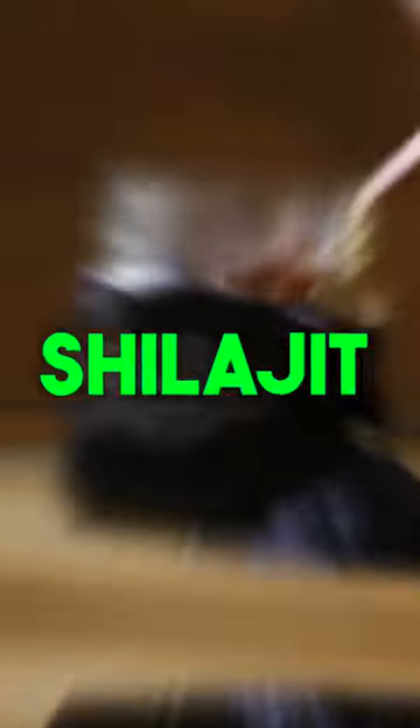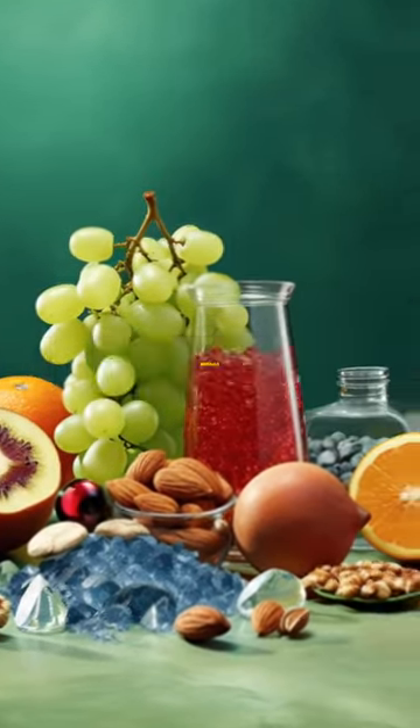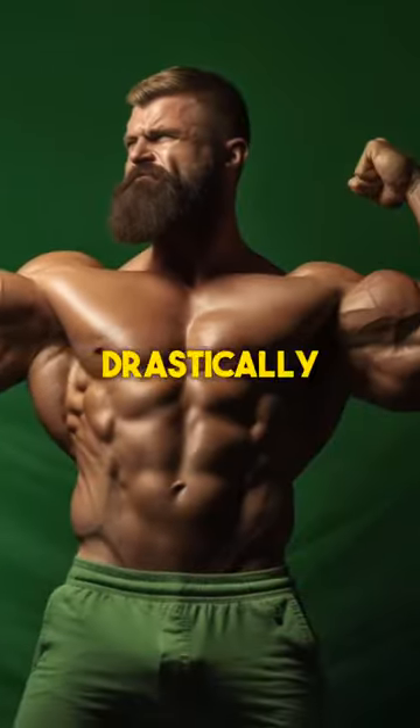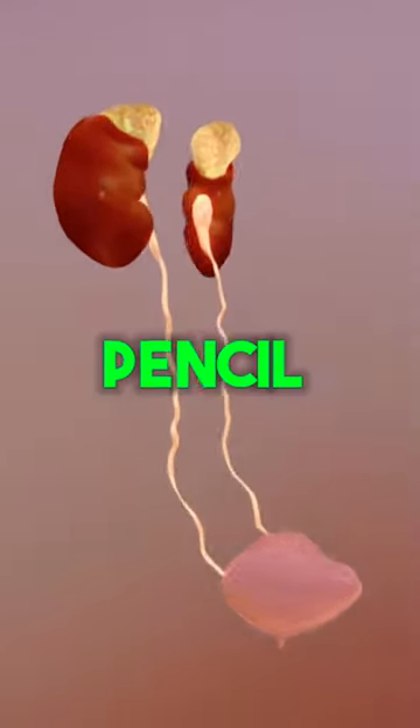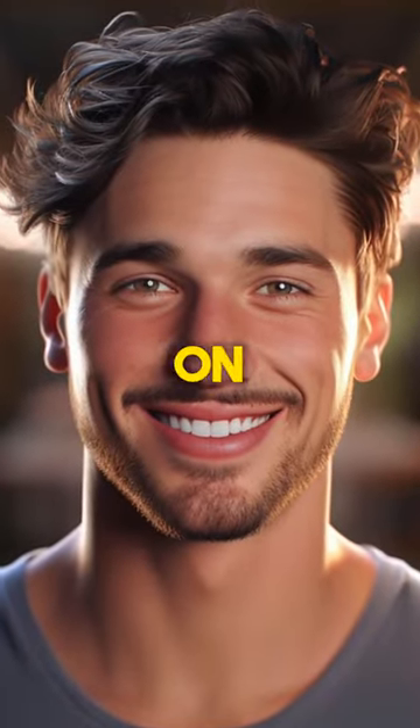Number one: Shilajit. Originating in the Himalayas, Shilajit contains 92 essential minerals out of the 102 our body needs. Therefore, not only does it drastically increase the size of your pencil, it also kills all bacteria that allows acne to survive on our skin.